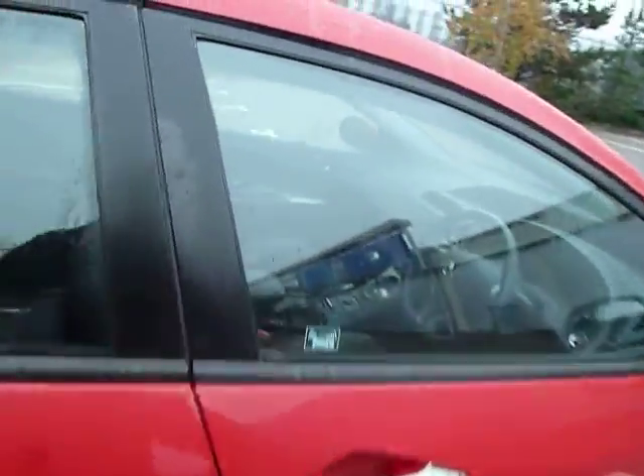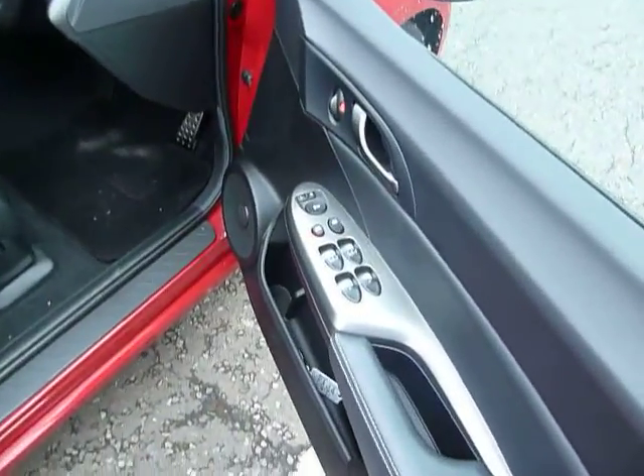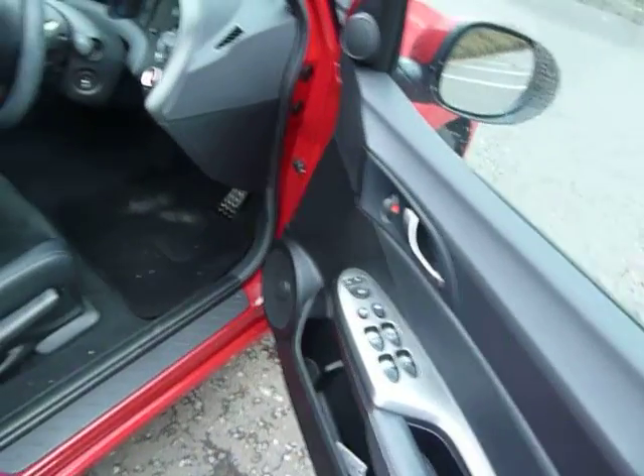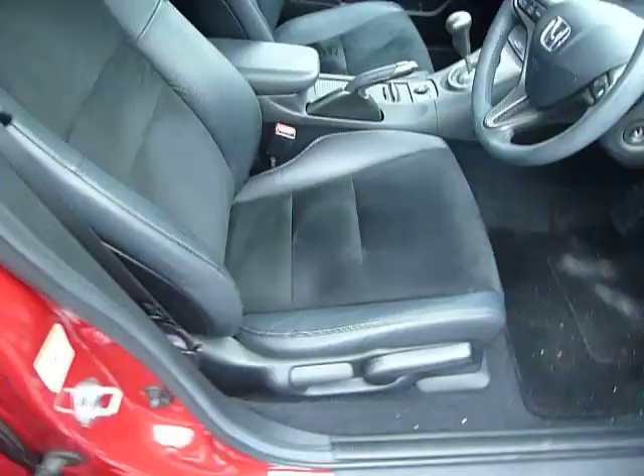Let's go inside. So in this car you do have electric windows all around. You've got half leather and cloth on all the seats, and there are adjustments on the driving seat.